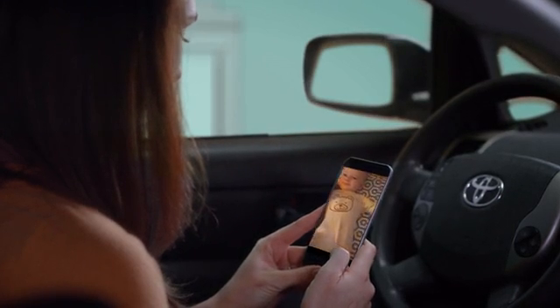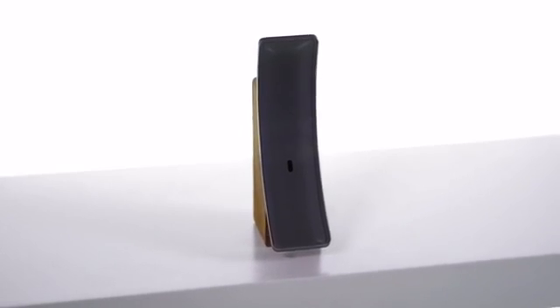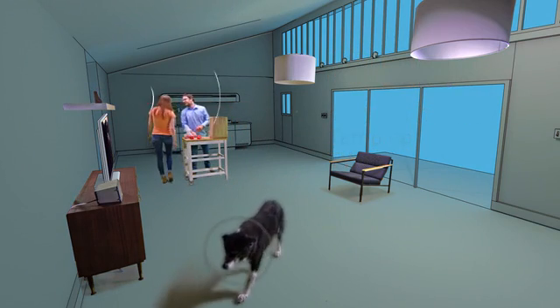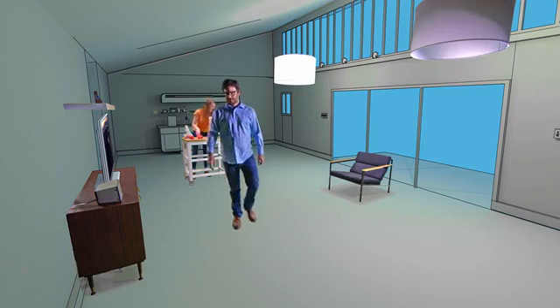Sense is unlike any hub or camera you've ever seen or experienced before. It's intelligent, predictive, and can understand, respond to, and adapt to our daily human needs. No more remote control. No more pointless notifications. Just action and reaction, when you need it, without lifting a finger.